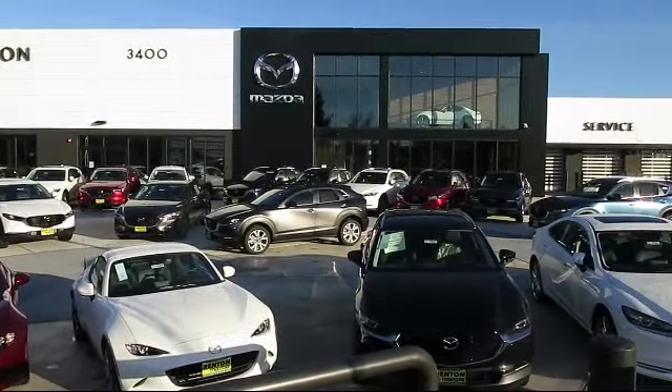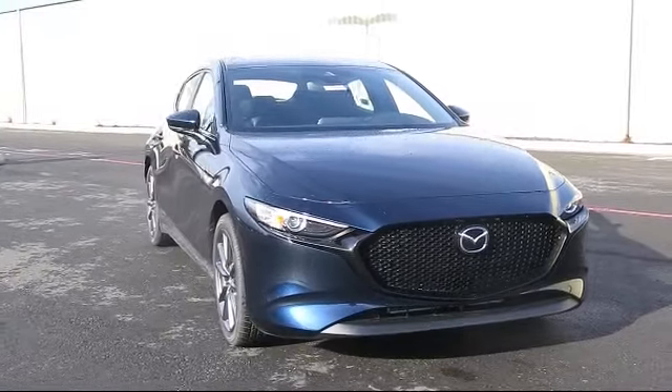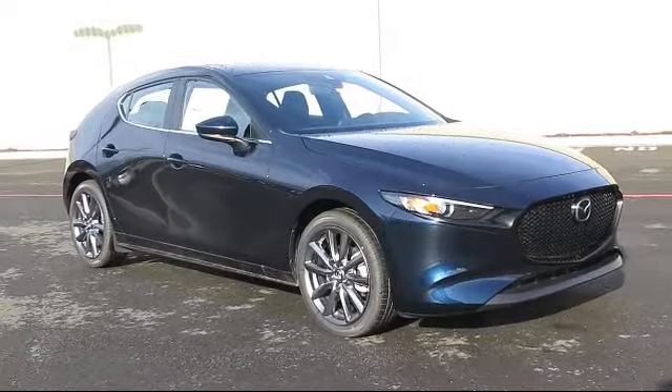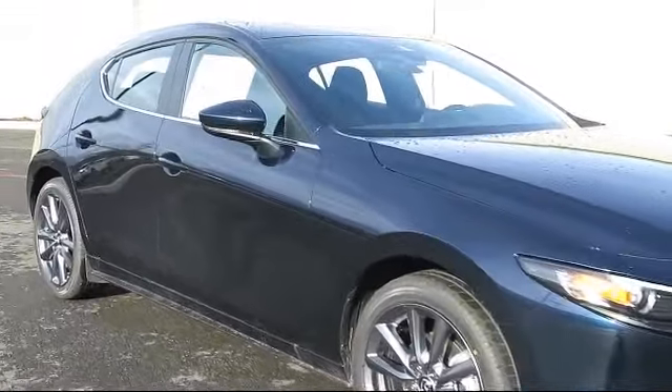Welcome to Walker's Renton Mazda. Here's a look at another vehicle from our great selection of cars, trucks, and SUVs. It comes equipped with distance pacing with traffic stop-go, and dual stage driver and passenger seat-mounted side airbags.